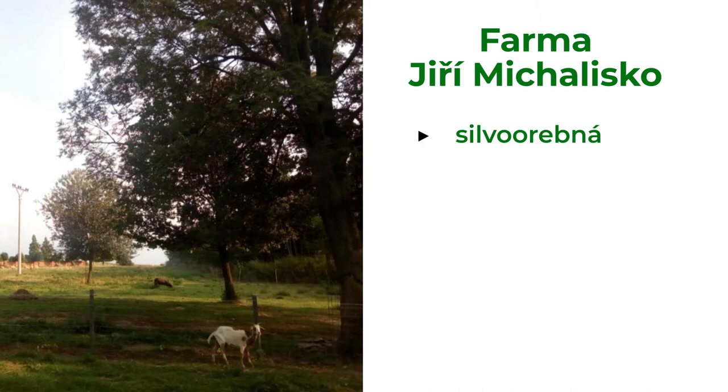He wanted to improve animal welfare, so he planted a couple of trees on his pastures. Soon he saw the benefits of trees and expanded tree planting on large proportions of his fields, and finally established both silvo-arable and silvopastoral systems in 2012.